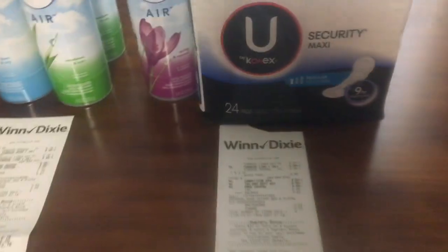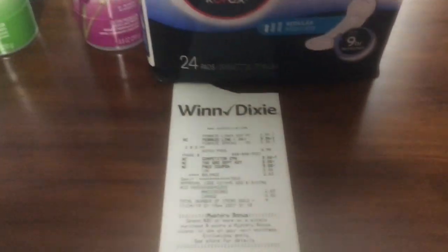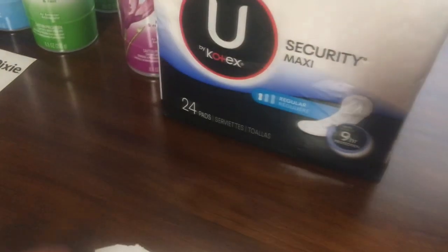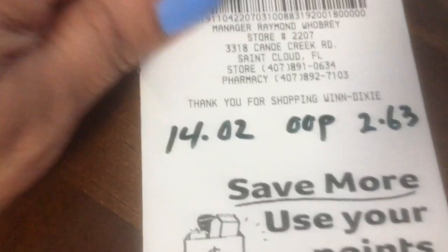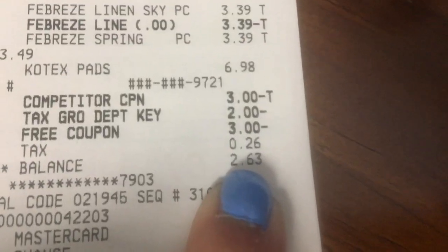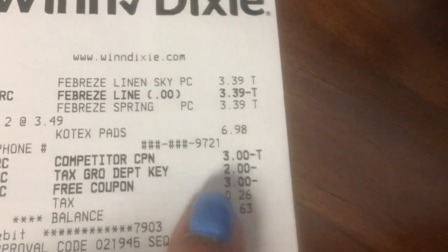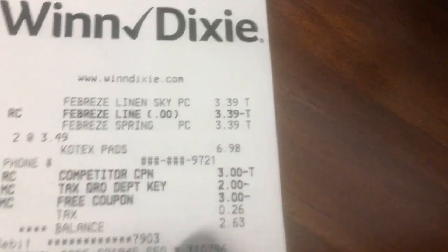My lighting here is messed up — I tried to open the blinds but it made it worse, so bear with me. I want to do this quick because you only have until tomorrow to do this deal. The first transaction was two Febreze with two pads. Normally the pads are $3.29 each and the Febreze are $3.39, so the total was $14.06, and out of pocket I just spent $2.63.